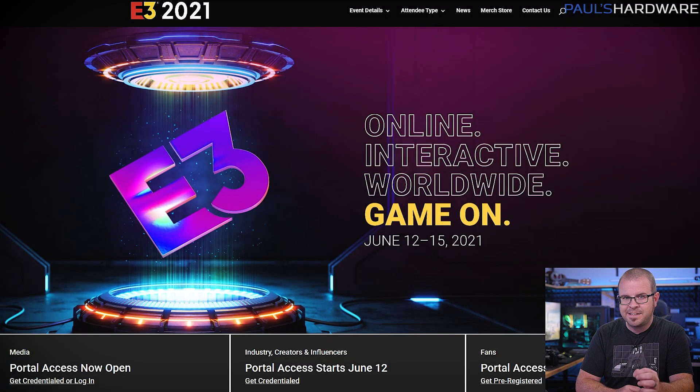E3 2021 is a digital remote event featuring a huge array of live-streamed and pre-recorded content on YouTube and Twitch, and while it technically runs from Saturday June 12th to Tuesday June 15th, as is often the case with big events like this, there are lots of companies trying to get out ahead of the news cycle with early announcements. So on Wednesday,